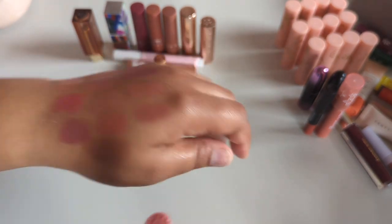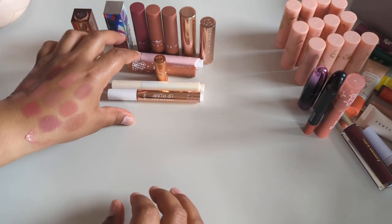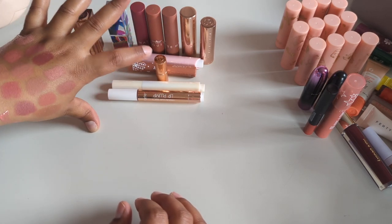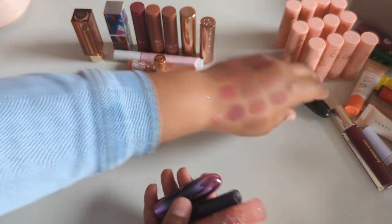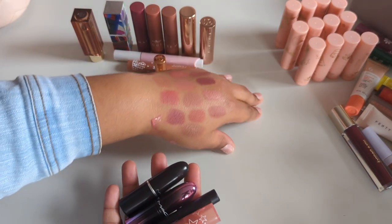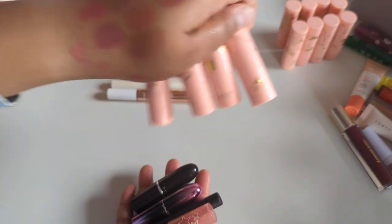So we're keeping twelve lipsticks. Getting rid of four regular lip products, plus eight to twelve of the ColourPop Disney Princess collection. Total: keeping twelve and getting rid of sixteen lipsticks.